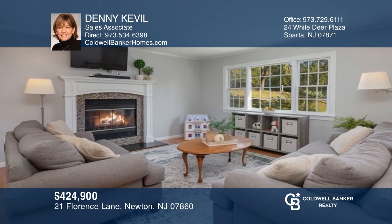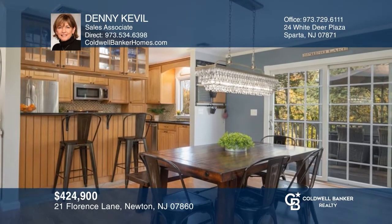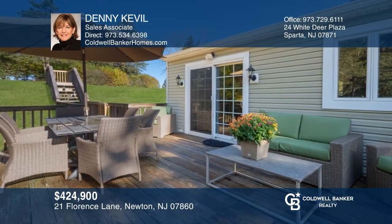A quiet cul-de-sac park-like setting is home to this move-in-ready bi-level with an open floor plan and many upgrades. See how you can unwind in your new home by calling Denny Kevel today.